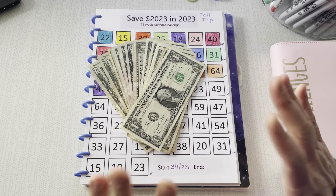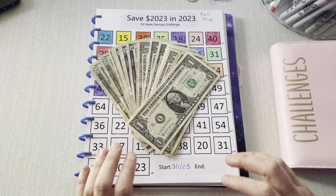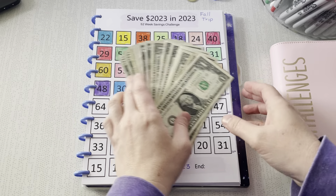Hi friends! It is Savings Challenge Day, which is my favorite. I mean, how could it not be?